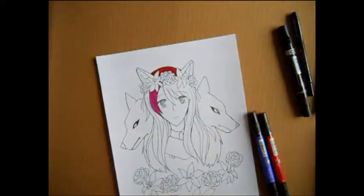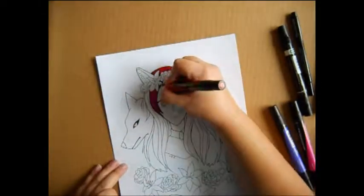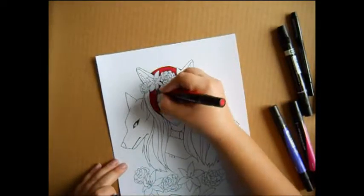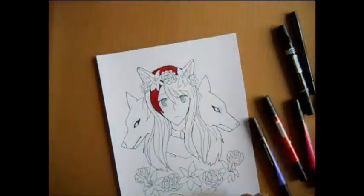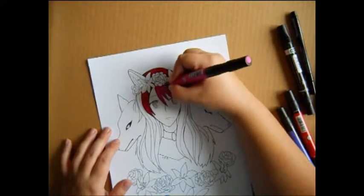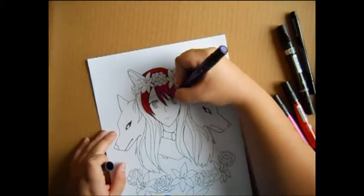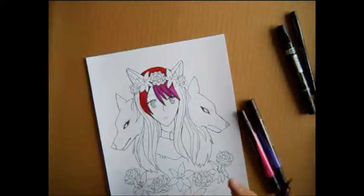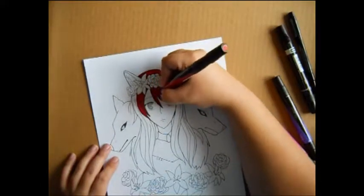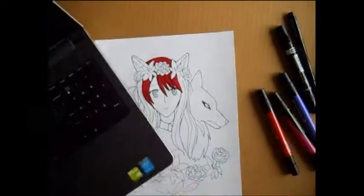Drawing all the flowers, I had to look up references because I never draw real flowers — nothing that looks properly flowery. Most of my roses end up looking like carnations, or some flowers just look like bleh. But I got to drawing them and they actually came out pretty dang good, and I'm very happy with that.